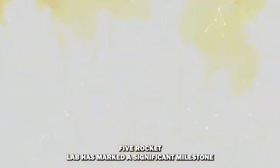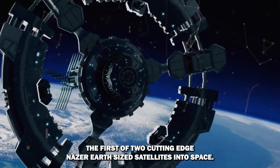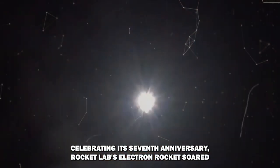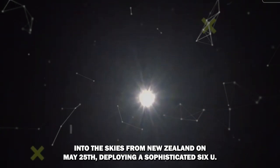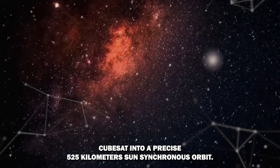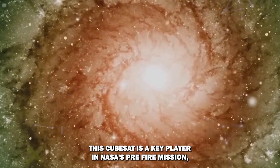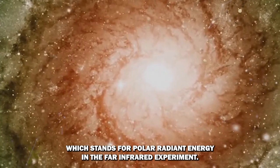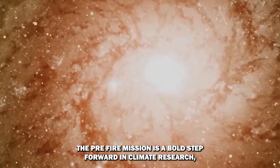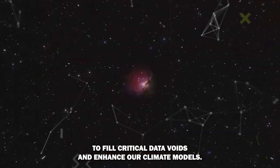Rocket Lab has marked a significant milestone with the launch of the Ready Aim PREFIRE mission, propelling the first of two cutting-edge NASA Earth science satellites into space. Celebrating its seventh anniversary, Rocket Lab's Electron rocket soared into the skies from New Zealand on May 25th, deploying a sophisticated 6U CubeSat into a precise 525-kilometer sun-synchronous orbit. This CubeSat is a key player in NASA's PREFIRE mission — Polar Radiant Energy in the Far Infrared Experiment — a bold step forward in climate research focusing on polar regions' infrared emissions to fill critical data voids and enhance climate models.